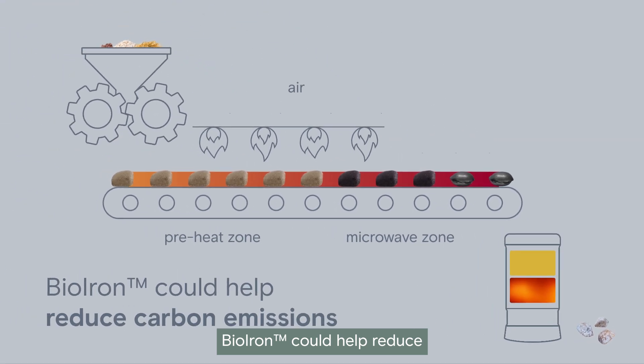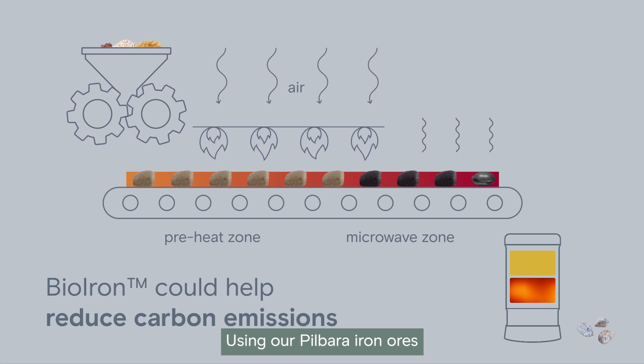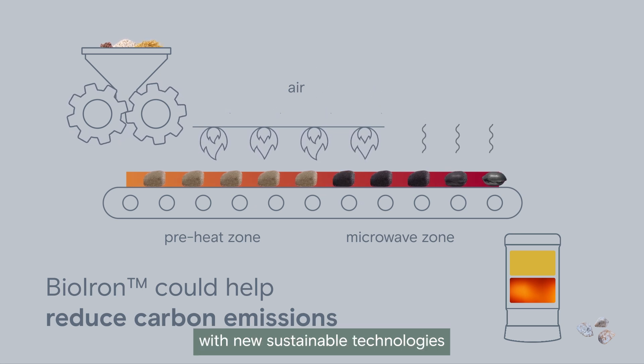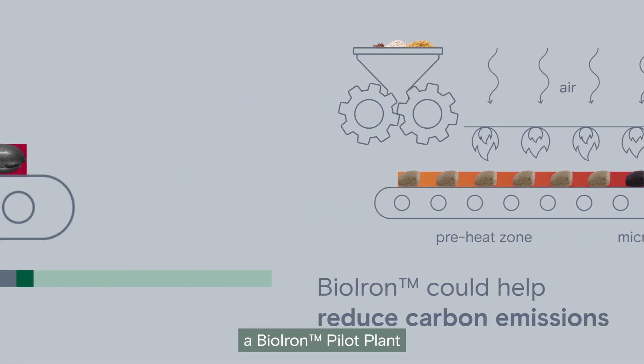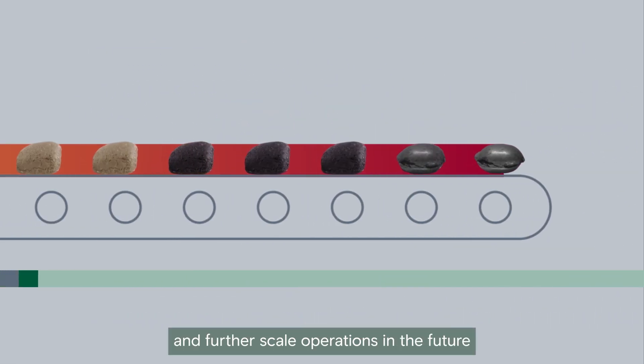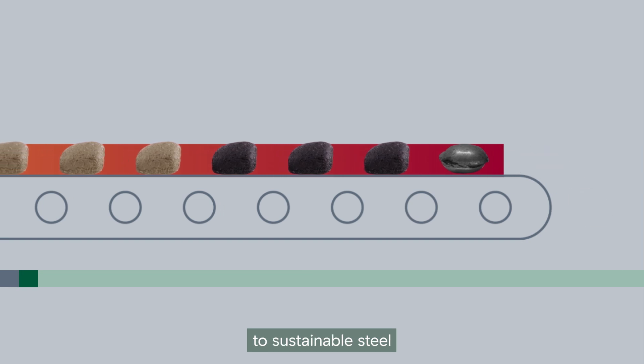Bio-iron could help reduce carbon emissions across the steel industry, using our Pilbara iron ores with new sustainable technologies. We're working to develop a bio-iron pilot plant and further scale operations in future — it's one of the pathways to finding better ways to sustainable steel.